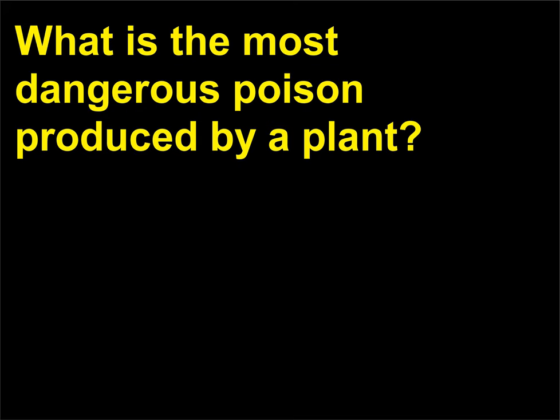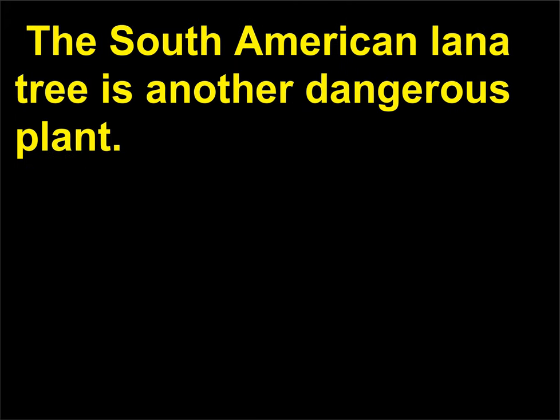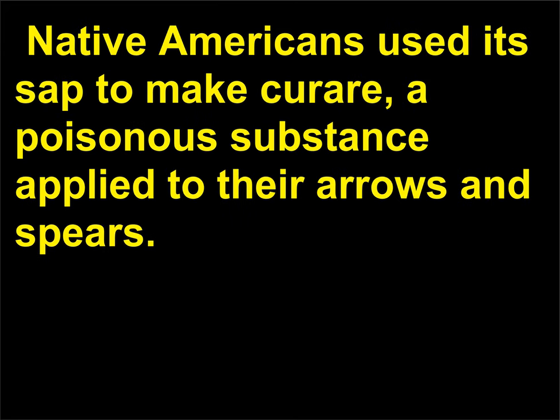What is the most dangerous poison produced by a plant? In North America, the poisonous hemlock, Conium maculatum, is probably the most dangerous plant. The South American lana tree is another dangerous plant; native Americans used its sap to make curare, a poisonous substance applied to their arrows and spears. It can cause death in a matter of minutes.